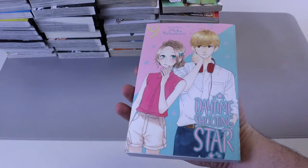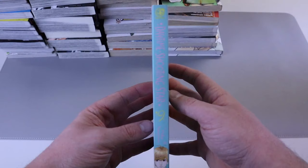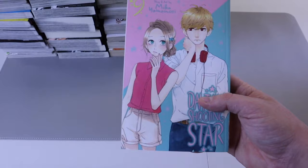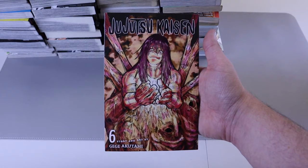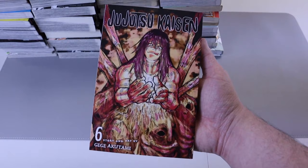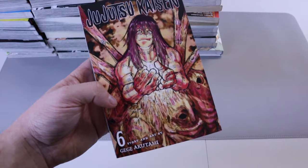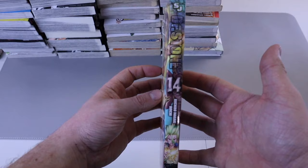We got Daytime Shooting Star number nine — the series is still going and still good. My wife reads it and loves it. It's apparently very popular in shoujo — let me know if you think Manga Sloth should read it because I don't know too much about it. And here we go — Jujutsu Kaisen number six, out of order, fell off the stack. I already showed you seven. Another great looking cover — number six was super awesome with a lot of sweet battles going on. I love this series so far.